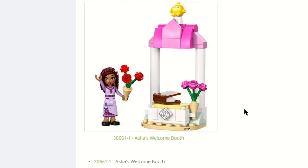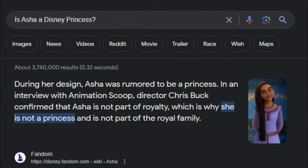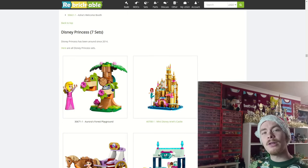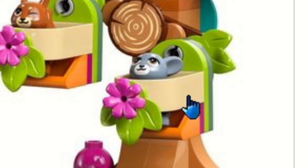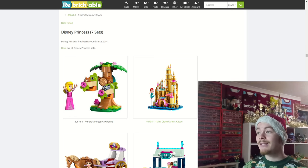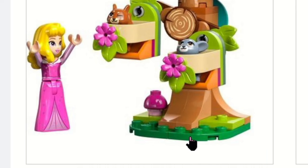Disney only has one set right now — for their new movie Wish, which is yet to come to Disney Plus. I really like this little star so I'll definitely be picking up this polybag. There's another polybag for Aurora's forest playset, which comes with two little animals — I think it's a squirrel and some sort of creature. It has an awesome printed leaf piece and does actually spin, with a little printed mushroom at the bottom.